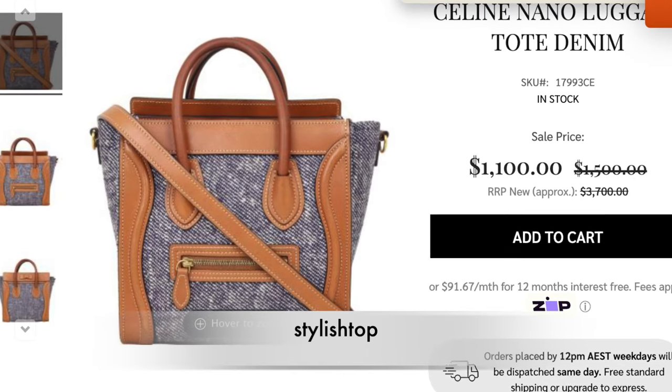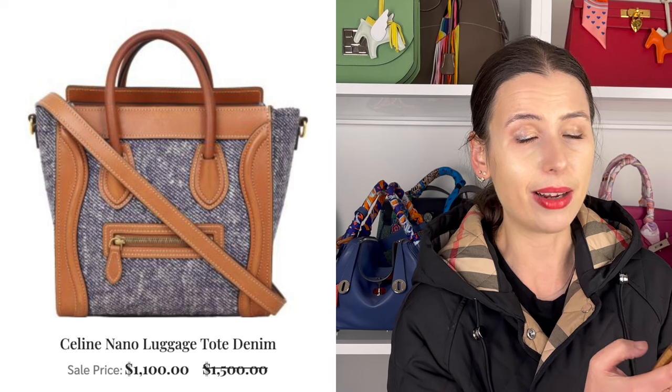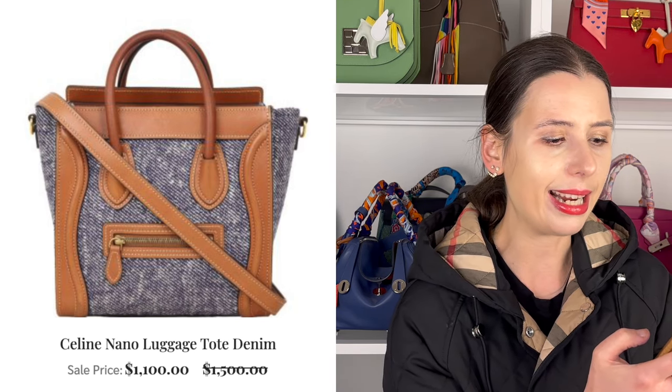There's also a Celine Nano luggage tote in denim, which I thought was quite a classic piece. Denim is not for everybody, but denim bags have been trending for the last few years. For $1,100 it's quite a good deal for a Celine luggage — back in the day they were like $4,000 but they've completely dived in value. It's not that risky to invest in because if you get sick of it, you could probably sell it again for $1,000 or even more later down the line.